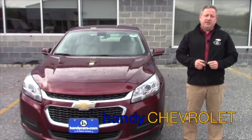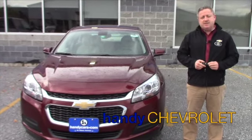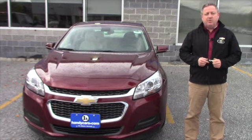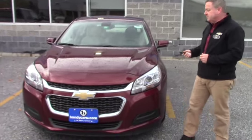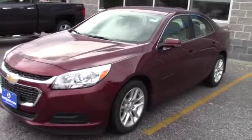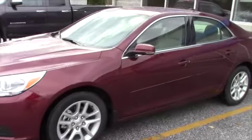Hi Bob, Steve here at Handy Chevrolet. Just wanted to put the name with the face and show you the 2016 Chevy Malibu you inquired on. This is the 2016 Malibu — it is that nice red color that you inquired on.